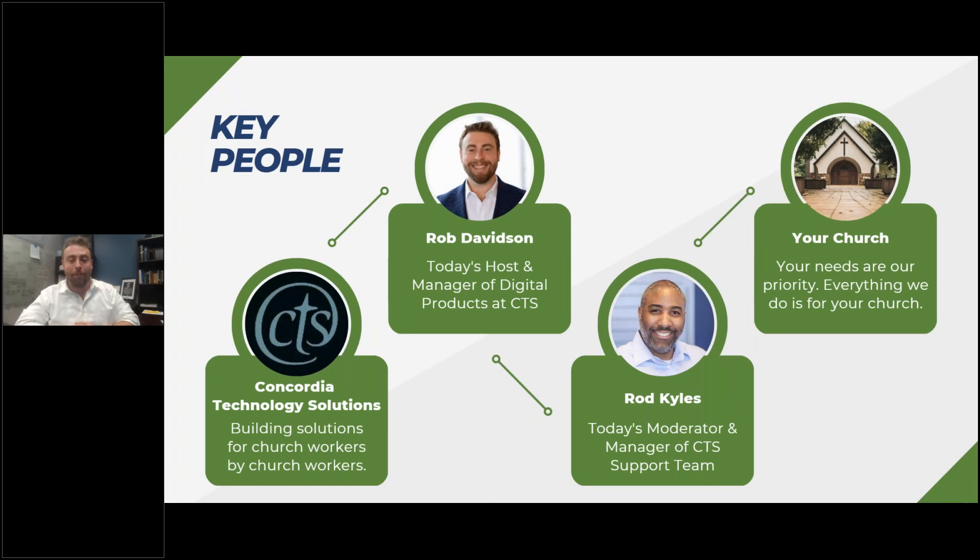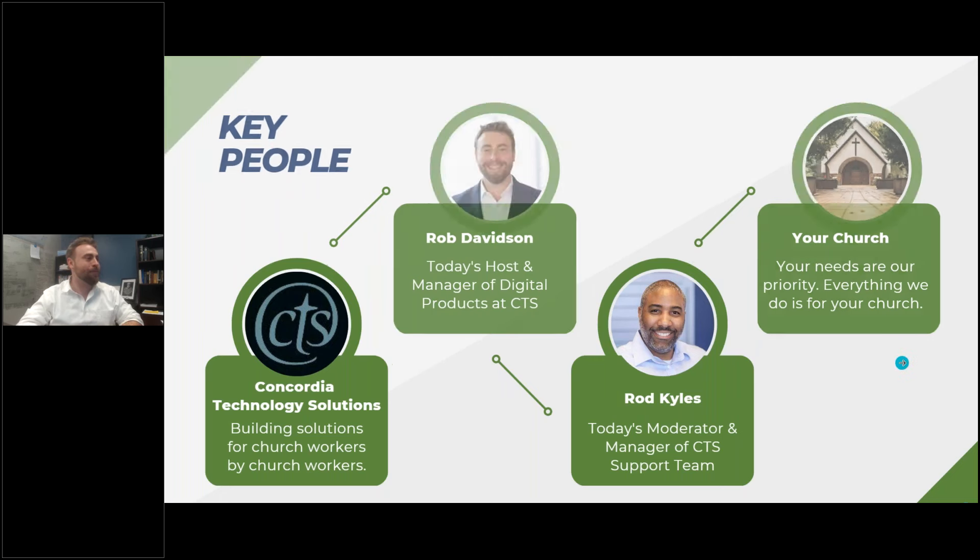If you do not know me, my name is Rob Davidson. I'm coming up on my first year as the manager of digital products at CTS. Also in our chat will be Rod Kiles — I'm sure many of you know him. He's going to be today's moderator and he's the manager of the CTS support team. It is an absolute privilege to work with someone so knowledgeable and so caring about our customers and our products.